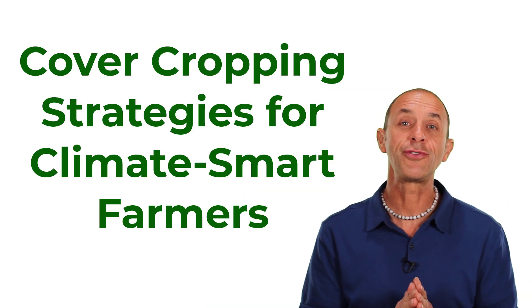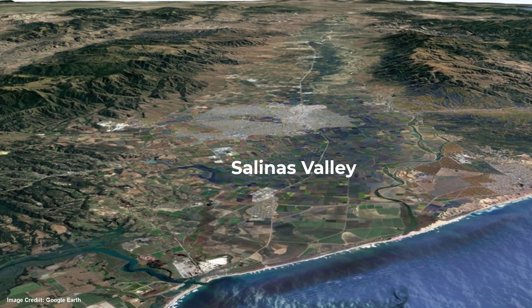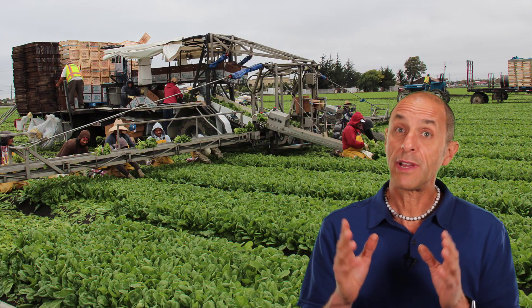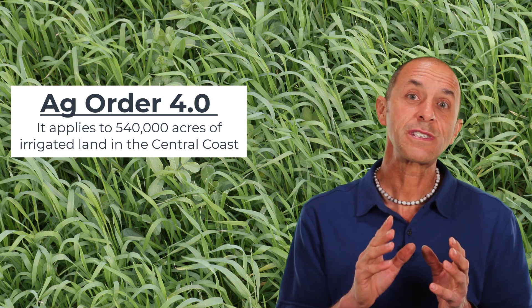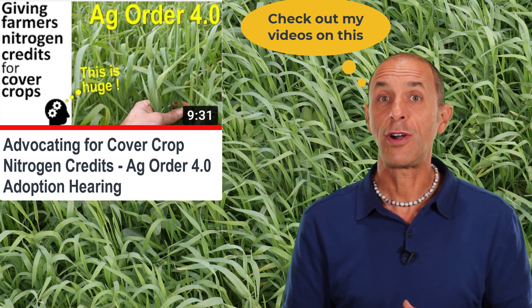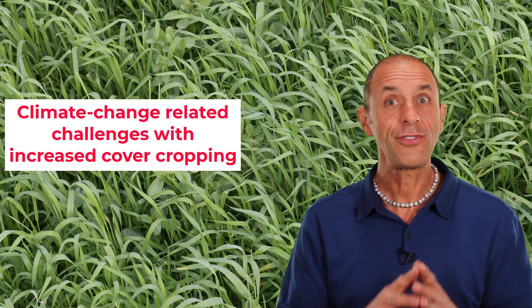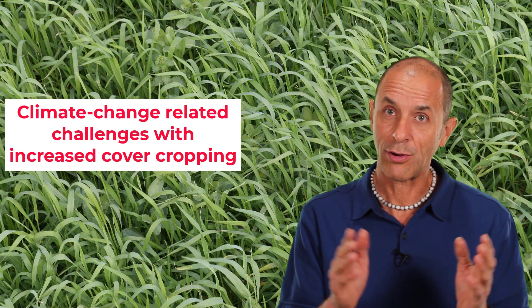Now for the cover cropping strategies for climate smart farmers. I'm going to focus on the central coast of California, where I've been doing lots of cover cropping research for the past 20 years. It's a part of California that's extremely vulnerable to climate change. But the future of cover crops here is bright because of a new regulation focused on reducing nitrate leaching into our groundwater. This regulation gives farmers a major incentive for winter cover cropping. That's great, but I can also see three climate change related challenges with increased cover cropping.